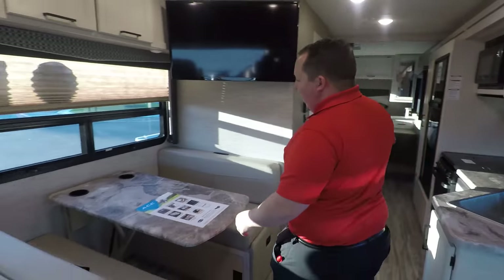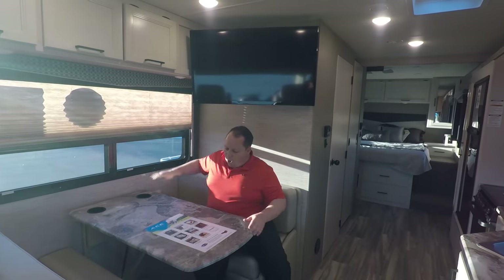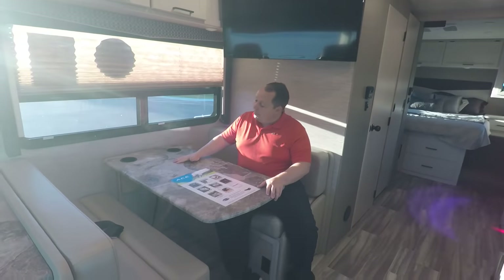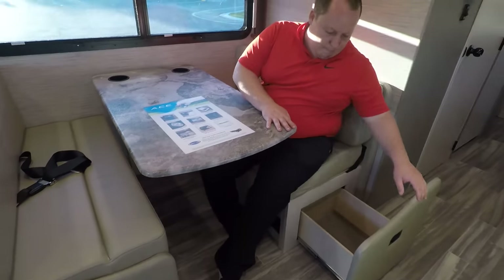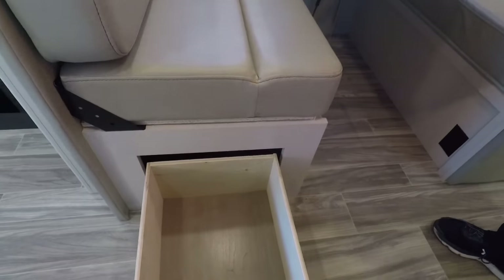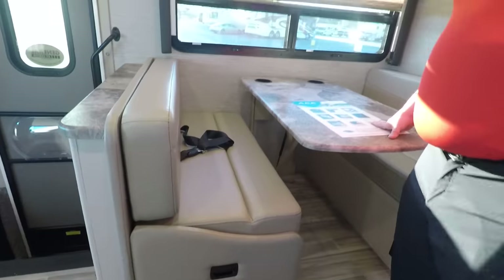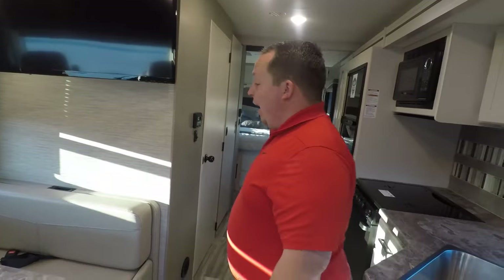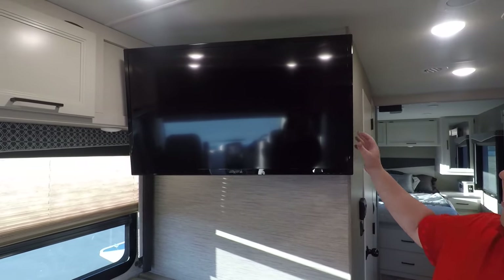Over here in the dinette area, I love this huge window right here — that is an awesome feature. This dinette does drop down to make a bed. You got cup holders right here and storage. Also look right here — this is a tether for a car seat. Also you have a TV right here that does pivot — it's a pretty big TV. Let's see the cabinets — nice cabinets. I definitely like the color, it looks very modern.